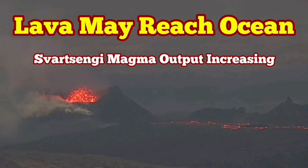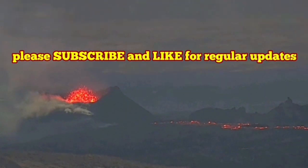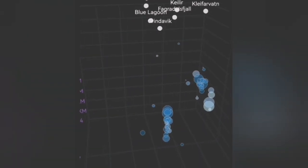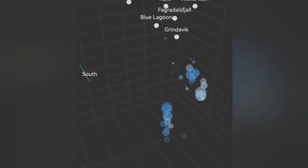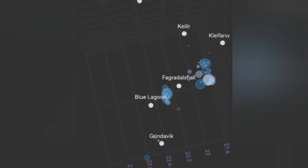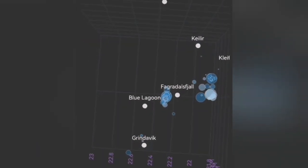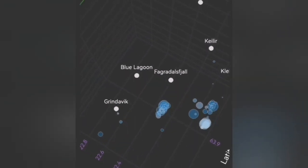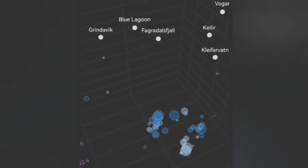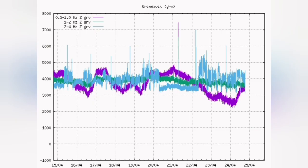The tremors in the Reykjanes Peninsula of Iceland, where we have the recent eruption continuing over a month now. The depth of these earthquakes is gradually decreasing, but they are still deep enough that they are probably related to tectonic tremors — breakage of rocks and movement of rock blocks — rather than magma movement actually moving toward the surface in a way that leads to eruption.